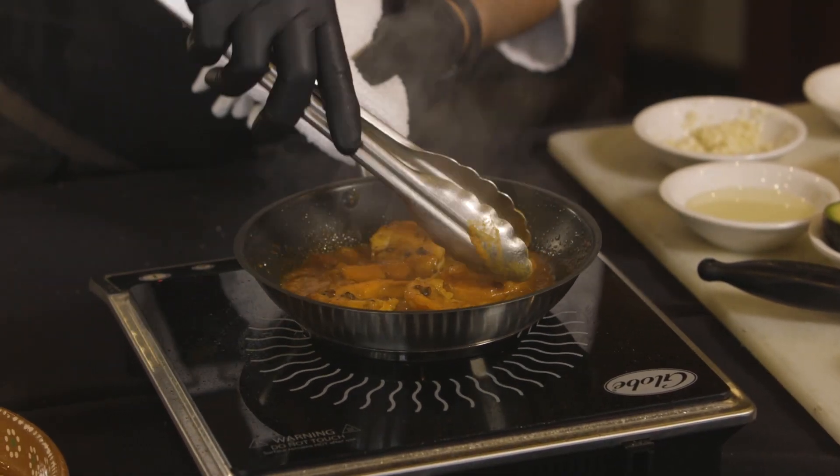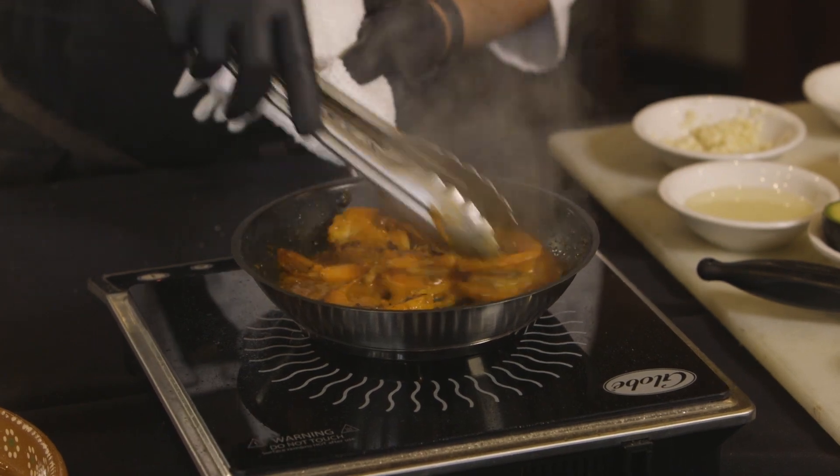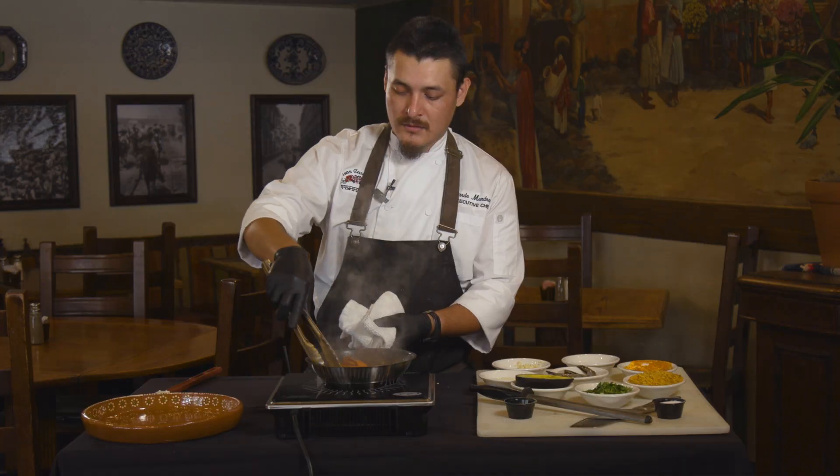You want to go ahead and let that reduce just a tad bit, so the sauce thickens a little bit but doesn't break.